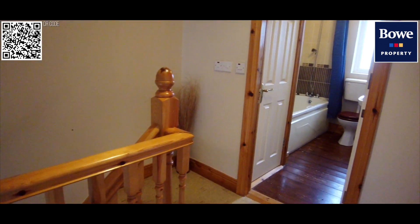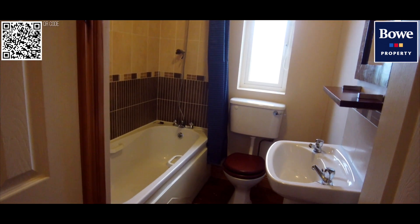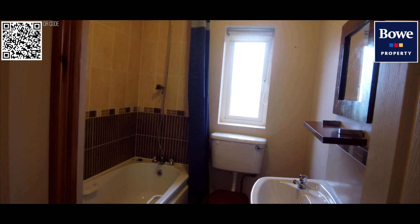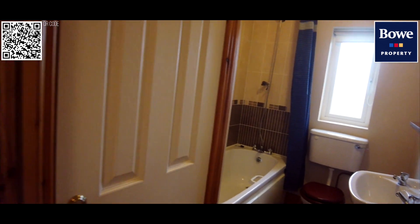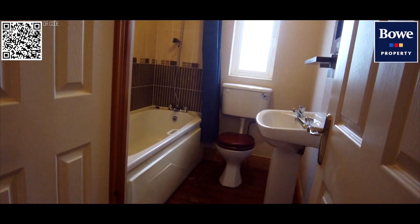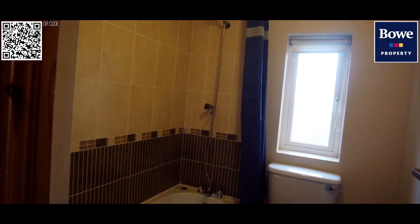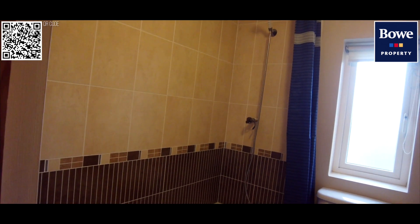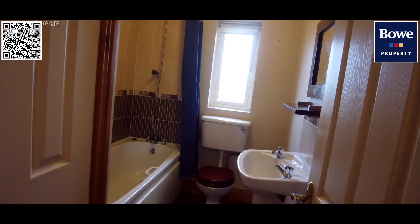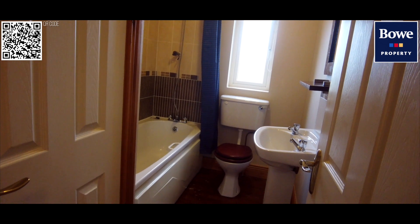We are on the first floor. On this floor we have the main family bathroom, which has a bathtub with a shower attachment overhead, a WC and a washing basin. The airing cupboard is located in the bathroom as well. The owners have chosen a dark contrasting wooden floor, but there is a ceramic tiles area all around the bath surround. There's a window for natural ventilation and a mechanical extractor, and of course there is also an en-suite in the master bedroom.